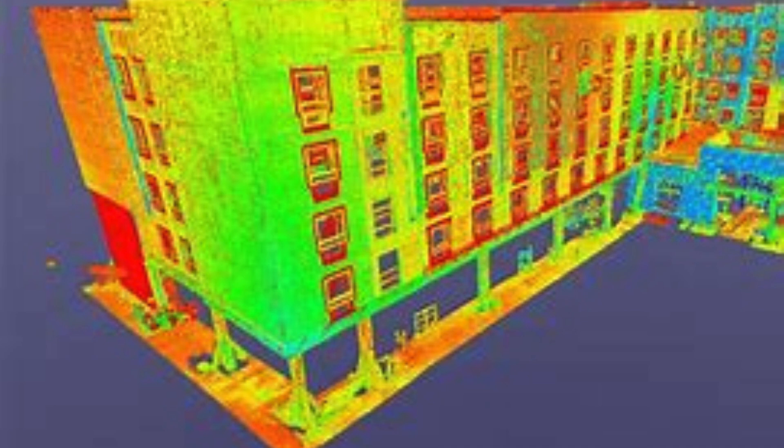Scone Design India Private Ltd is here to fulfill all your scanning needs in Pallam Vihar, Delhi NCR. With their cutting-edge technology and expertise in the field, they offer top-notch 3D scanning services that are sure to impress. Whether you need scanning for industrial applications or creative projects, they have got you covered. Scone Design India Private Ltd is a renowned company in the field of 3D scanning services.